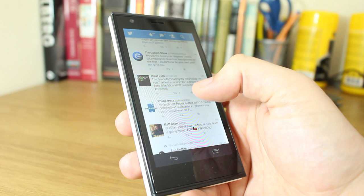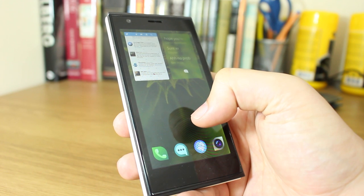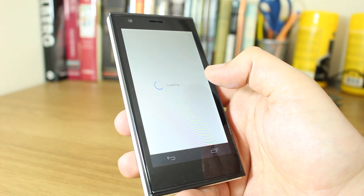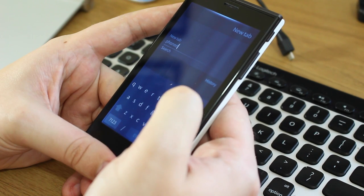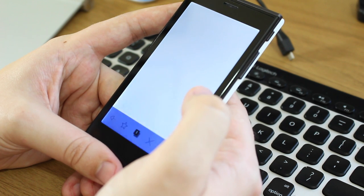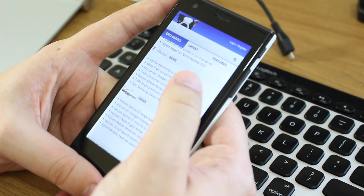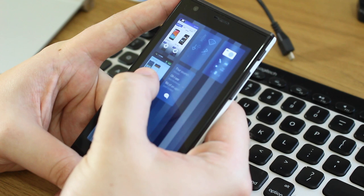Performance is another middle-of-the-road situation. Opening apps is sometimes slow, sometimes smooth. The browser in particular is quite slow and frustrating to navigate. Powering the device is a 1.4GHz dual-core Qualcomm processor — nothing like the quad-core processors found in many Android phones.